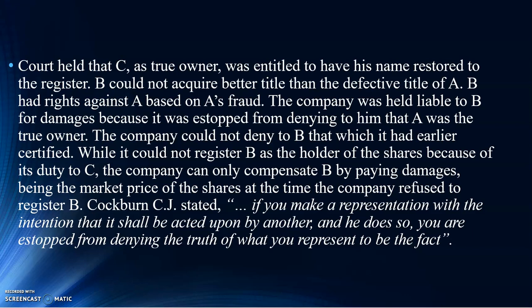The judge in this case stated: if you make a representation with the intention that it shall be acted upon by another, and he does so — meaning that particular person acted upon that representation — you are estopped from denying the truth of what you represented. This is also more on misrepresentation. Those two cases, I believe, are sufficient to show the liability of an incorrect certificate and some fraud.